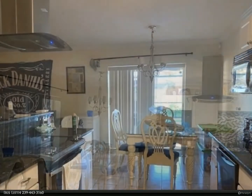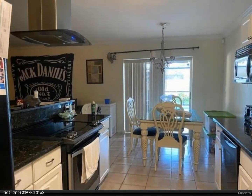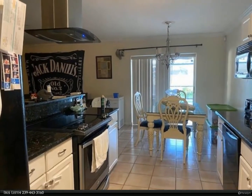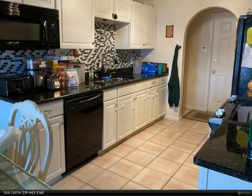The kitchen counters are black granite with beautifully tiled backsplash and a new range hood. Bathroom vanities and toilets have also been updated.